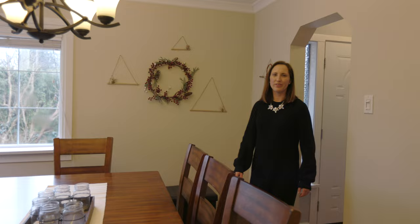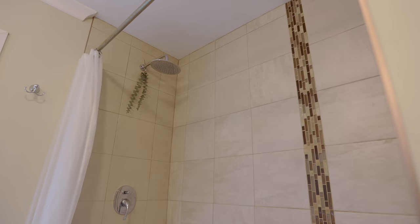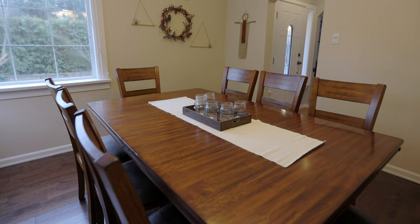This charming 1940s home has tons of character. It's got original oak inlay flooring and beautiful coved ceilings. There's also lots of modern updates here — renovated kitchens and bathrooms, and a really functional reverse plan layout with two bedrooms and a bathroom downstairs, as well as an office space.